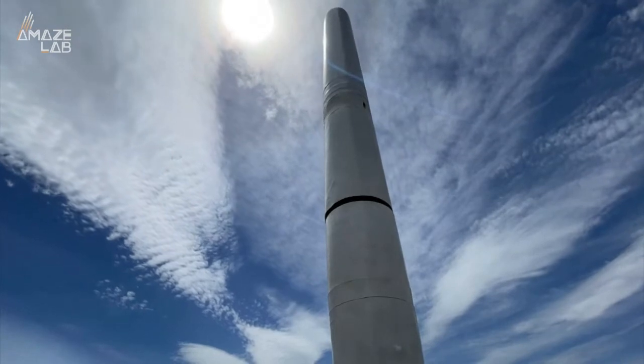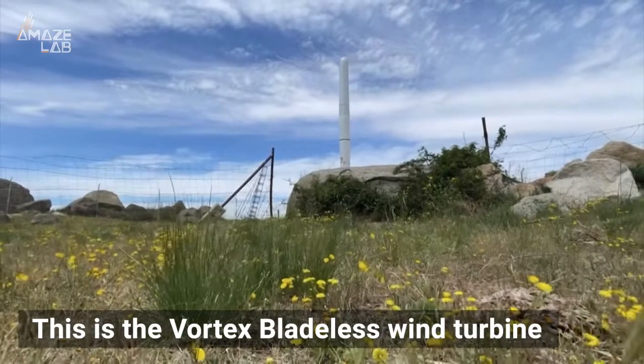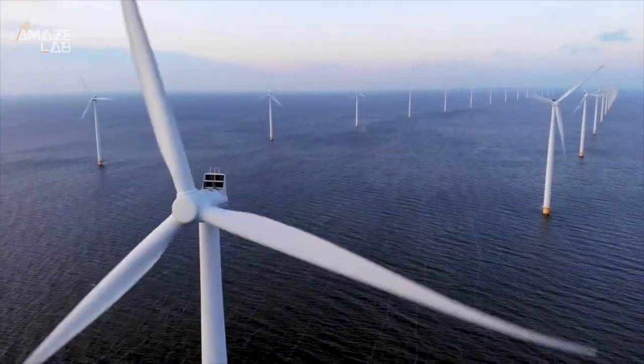This may not look like an innovative device that could change the future of energy, but it is. This is the Vortex Bladeless Wind Turbine, a high-tech modern solution to our energy problem and an answer to powering homes without massive wind farms.